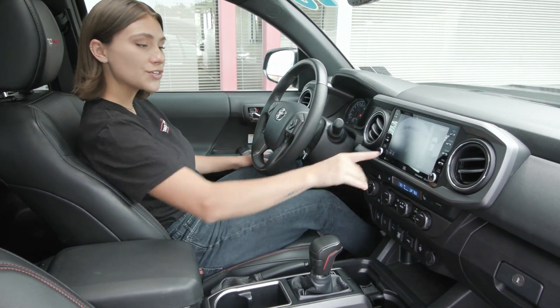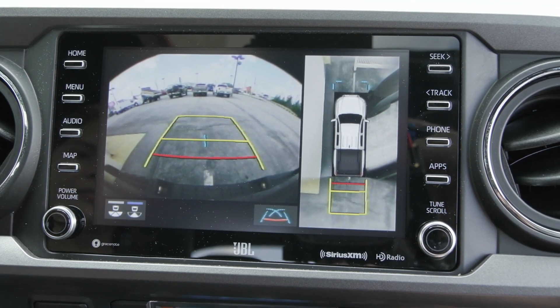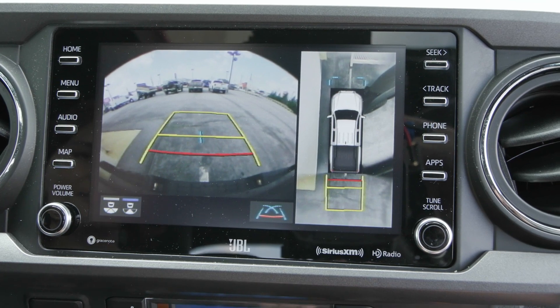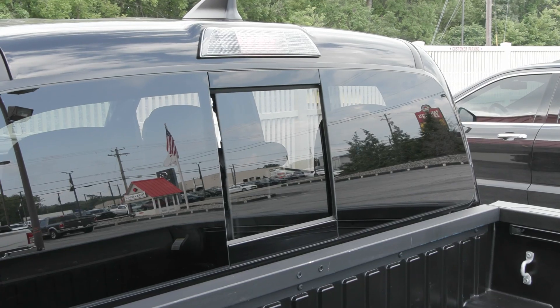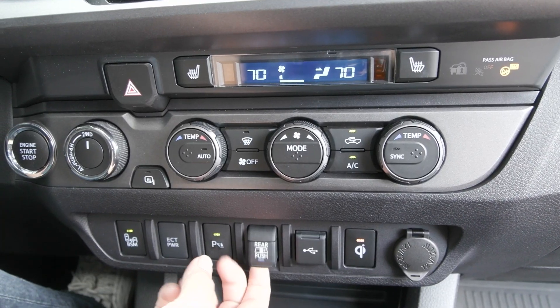When you switch the gear into reverse you do have the 360 degree camera show up on your screen, along with your reverse camera to help keep you safe and to back up safely. You also have your power rear view window so you have that right here.